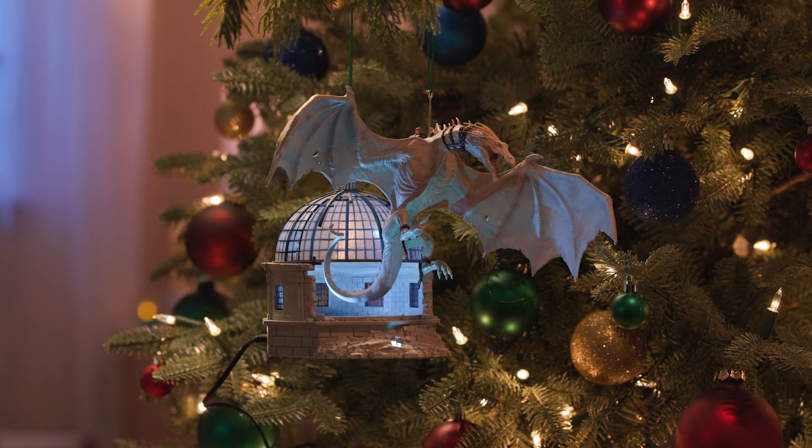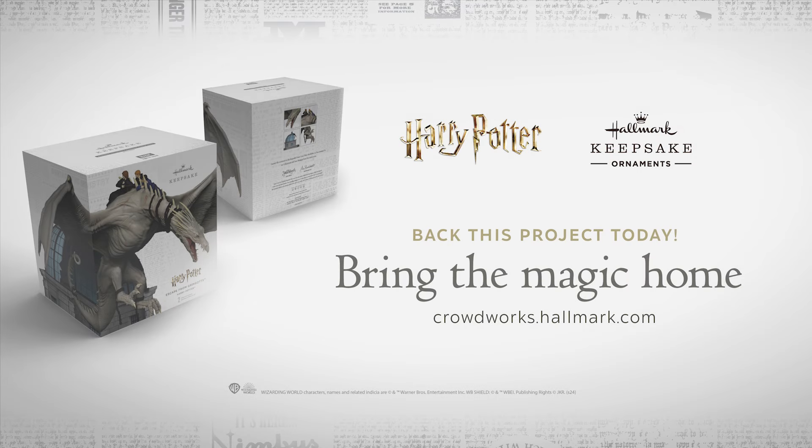This truly exclusive set isn't available in stores. It's only on Kickstarter, and for just a limited time.